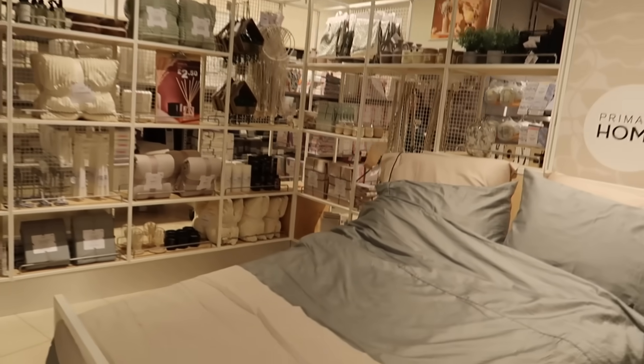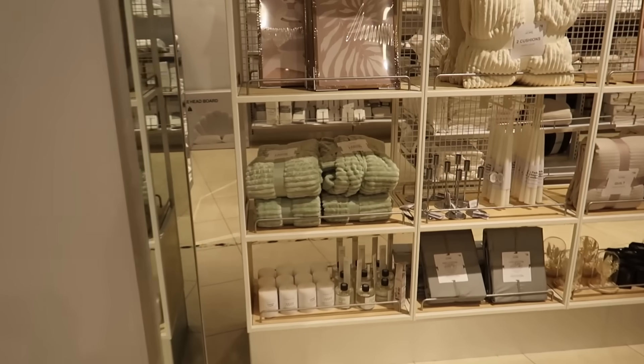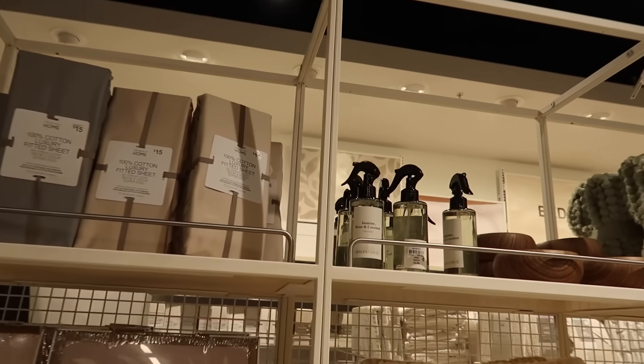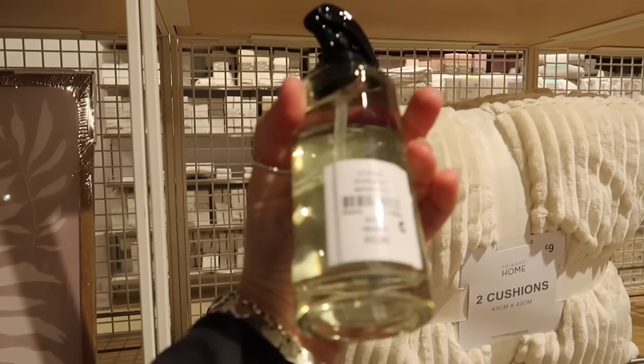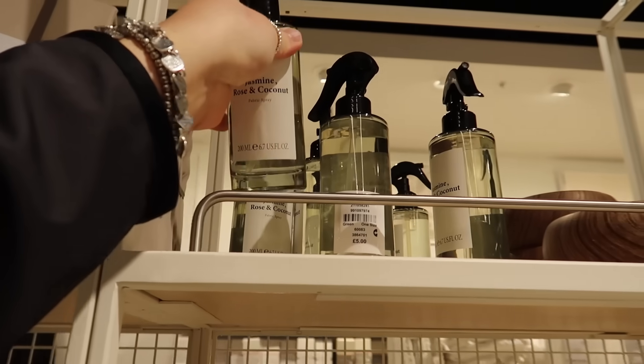Beautifully merchandised as always — always my aesthetic in this section. Look at that room spray: jasmine, rose and coconut in a glass bottle, which makes it feel a lot more premium. This one is £5.